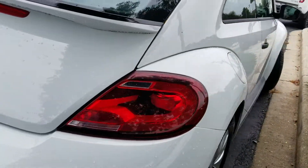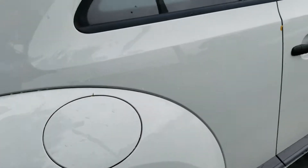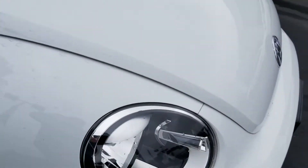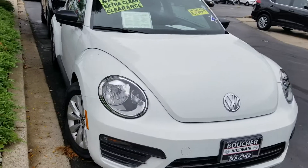It's a little wet from the weather that we just had come in, but as you can see, beautiful wheels, beautiful white color. Wanted to make sure you got a chance to see a quick video here before your arrival on Monday at 10:30am.